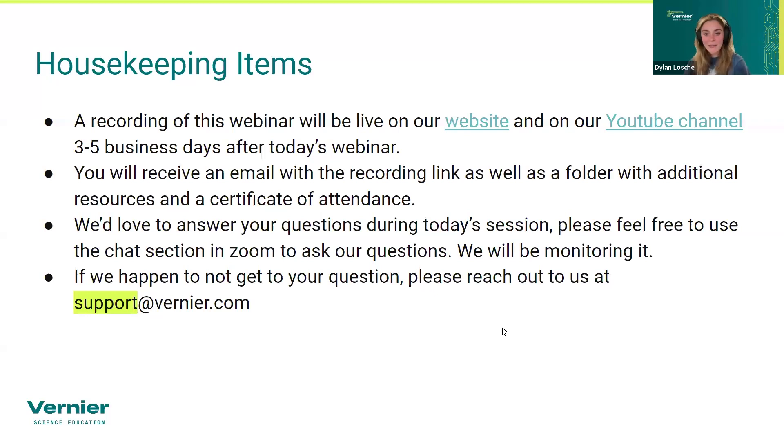To make the most of our time today, let's get into some housekeeping items, and then I'll pass you off to our fabulous presenters. First and foremost, you will get a recording of today's webinar. You can access that on our website and YouTube channel, but because you registered, you'll also get a recording emailed to your inbox. It'll take about three to five business days to edit and put on YouTube. I'll also email a resources folder with today's presentation. Please put any questions into the chat — if we miss your question, reach us at support@vernier.com.